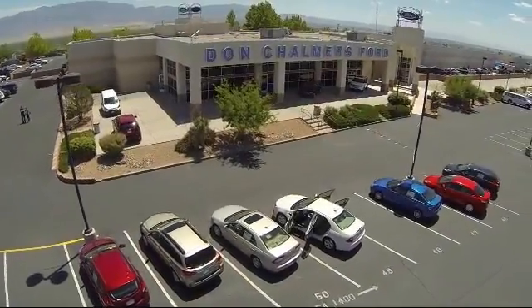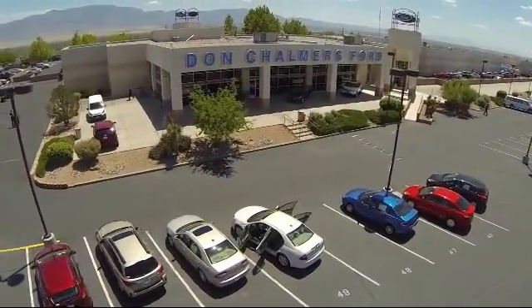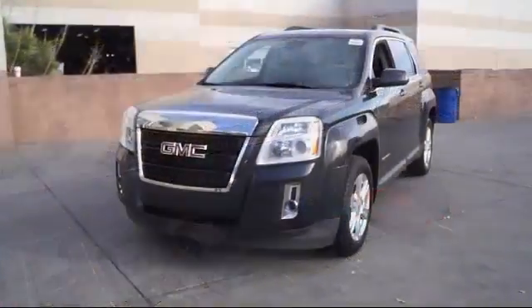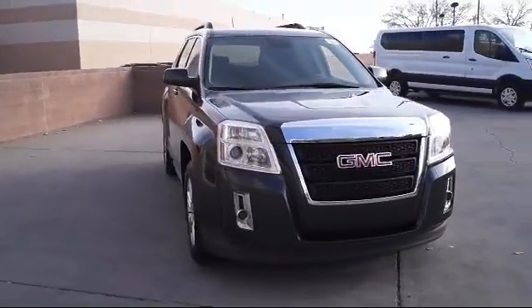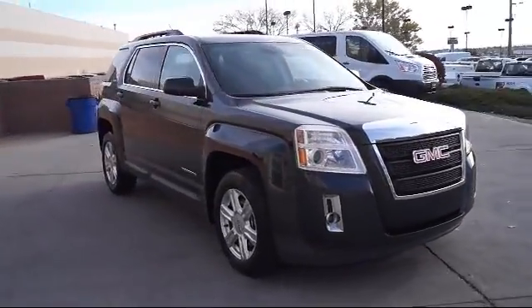Welcome to Don Chalmers Ford, and here's a look at another one of our vehicles from our great selection. It comes equipped with steering wheel controls, keyless entry, Sirius XM satellite radio, and alloy wheels.